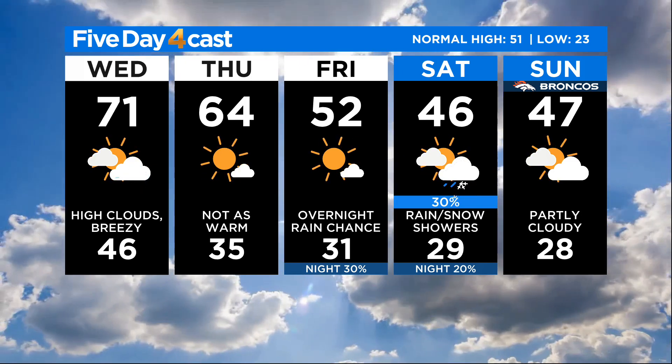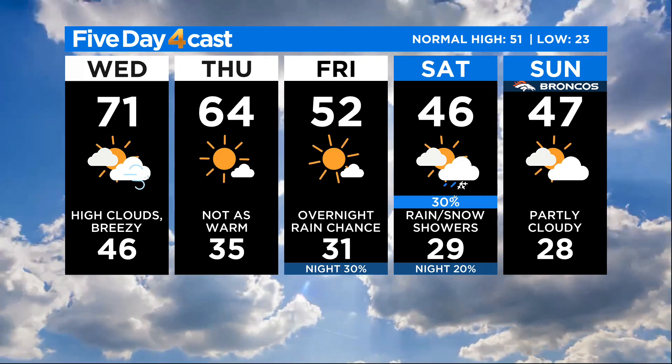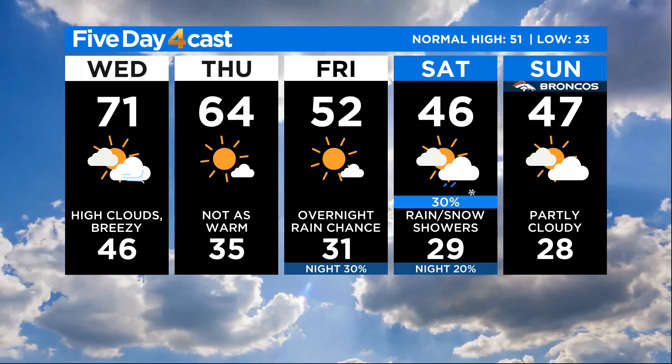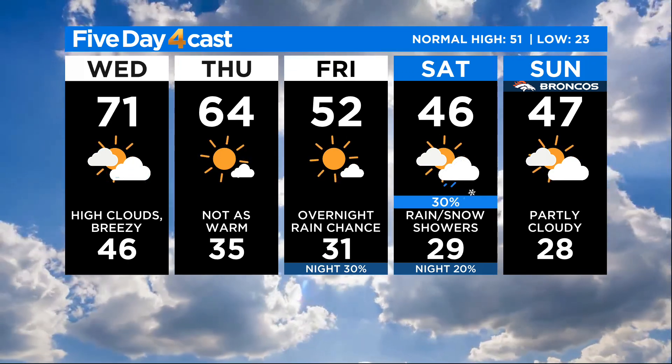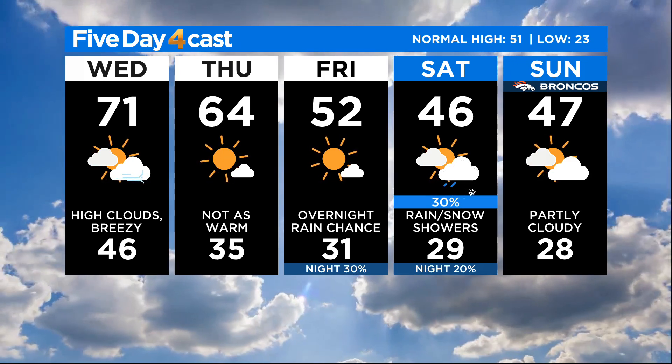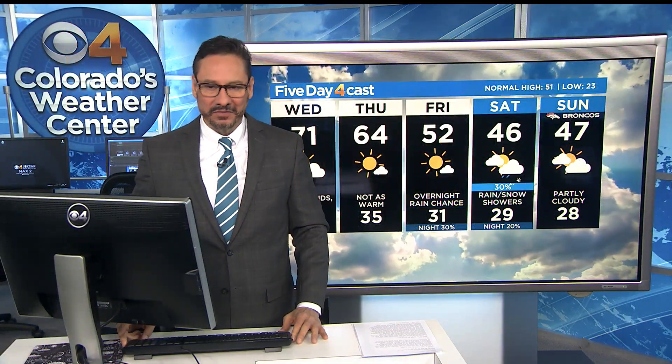We'll end up today with the wind and the breezes blowing. Tomorrow, cooler behind the system — 64. 52 on Friday, and then a chance of rain mixed with snow on Saturday, and we cool it down into the 40s for the weekend. So Mackenzie, a little shot of moisture coming our way for Saturday. It doesn't look too bad for us, but the mountains might get about two to four inches of snow by the end of the day Saturday.